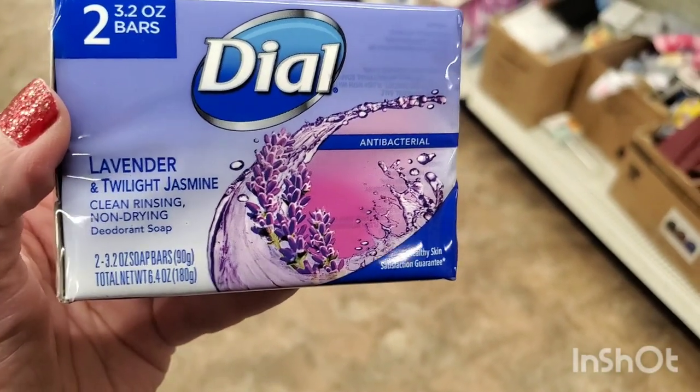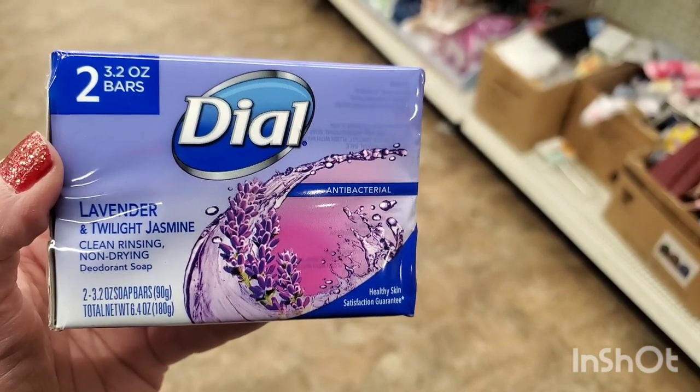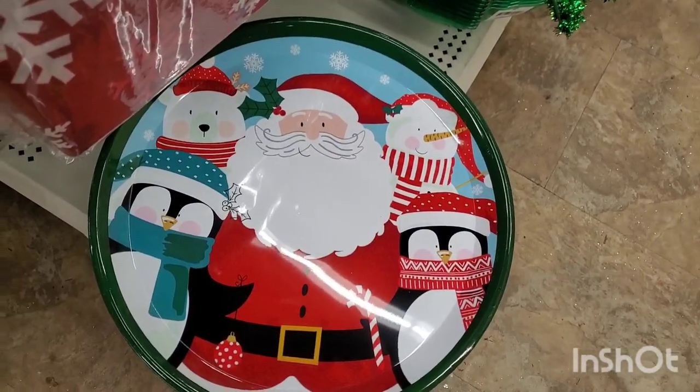By Dial, lavender and twilight jasmine, clean rinsing, non-drying — two bars of soap for one dollar.